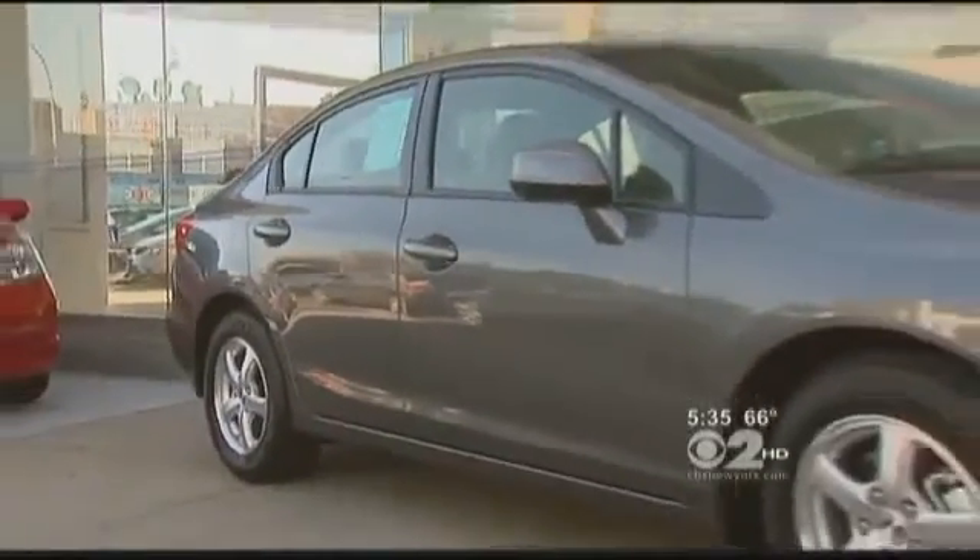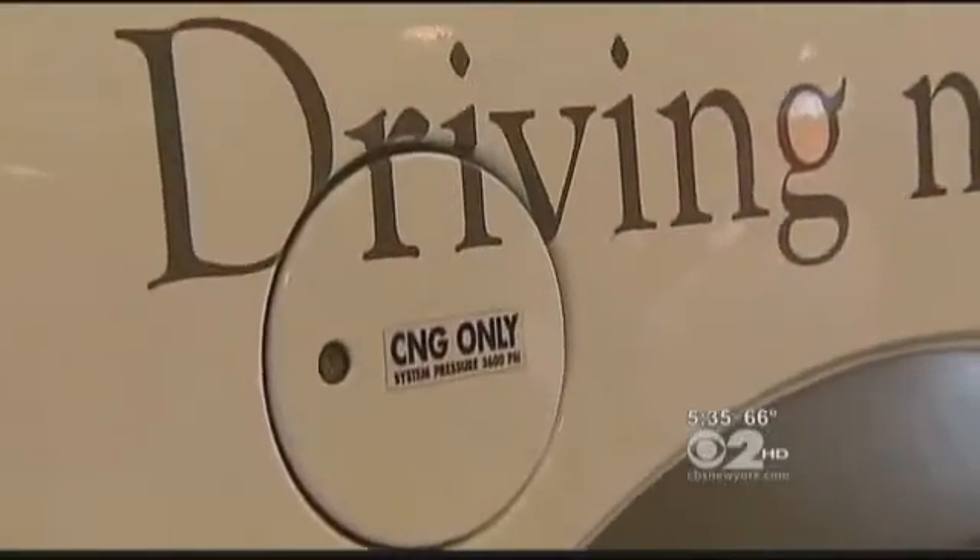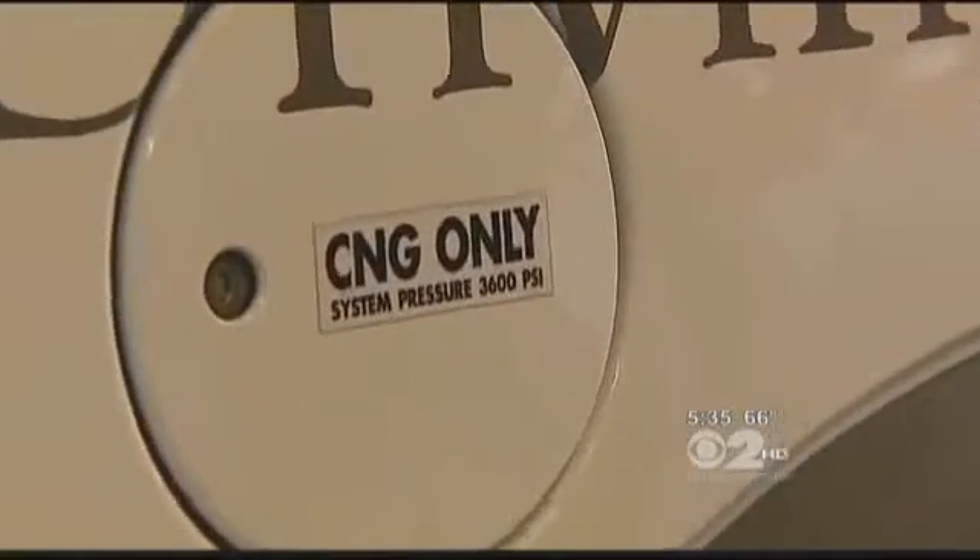Once enough stations are up, then just anybody can go out and have their car converted. So in the short term, it may make more sense to look at the CNG cars rolling out over the next few years that are already running on the all-American fuel. There are bills before Congress which would give federal tax credits for natural gas vehicles, and President Obama has made them a major focus of his energy policy.